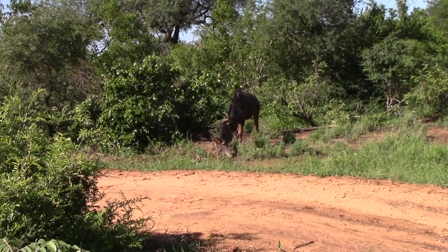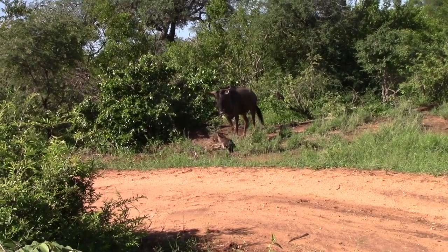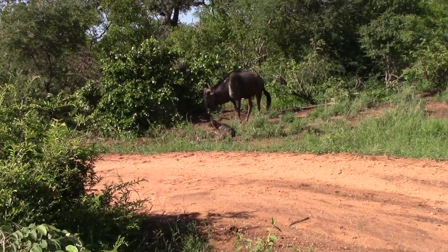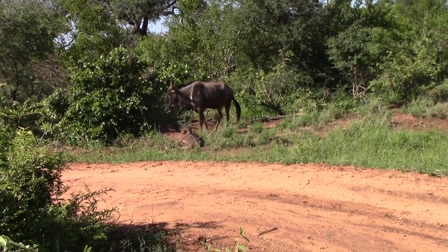Yeah, it's incredible. So that is simply because they are the hunted. So obviously they can't just lie down for three, four, five days. They have to get up and start moving.